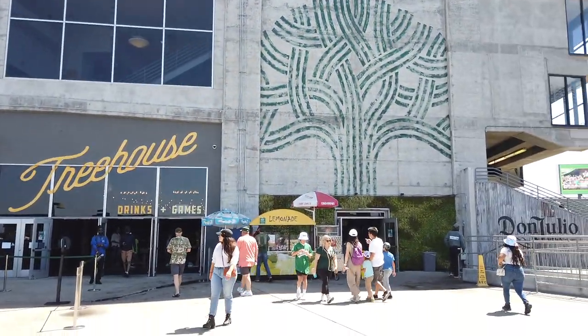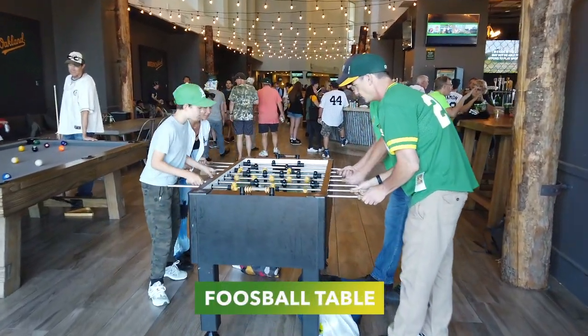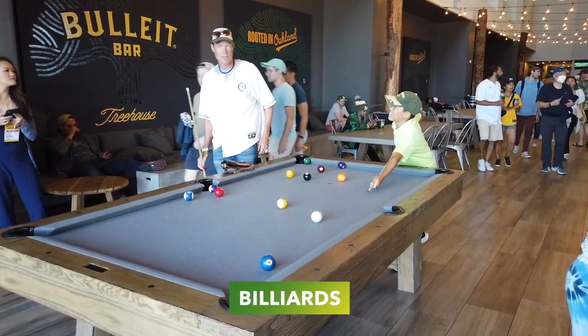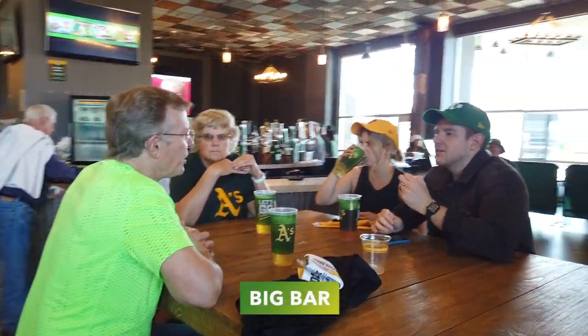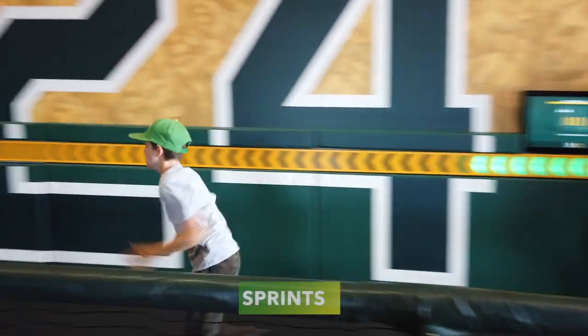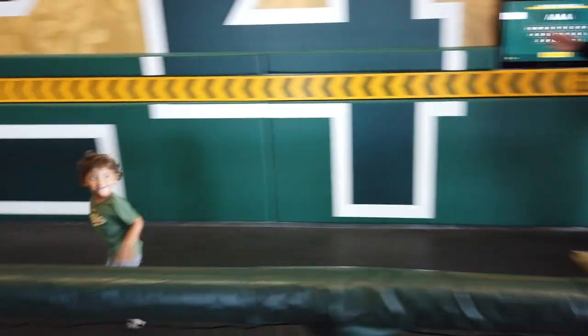This is a treehouse right there. The restroom so far from this treehouse is a-okay — it's pretty clean.